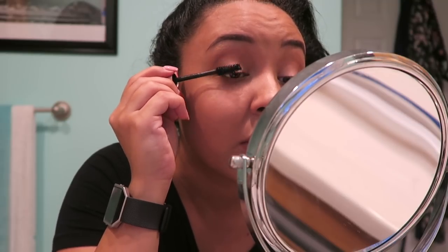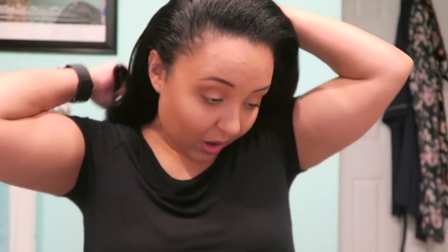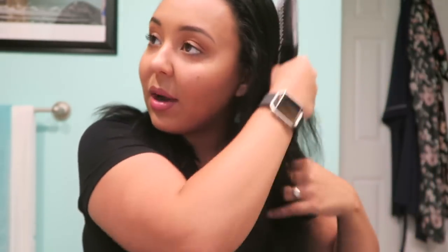If you have lash extensions or have had them before, do you love them? Would you suggest getting them? I don't wear a lot of makeup, which is why I want them — typically when I do wear makeup I fill in my brows and try to do something with my lashes, which I hate washing off. Mascara just bugs the crap out of me, and false lashes feel so time consuming. I'm just a little worried about the maintenance.